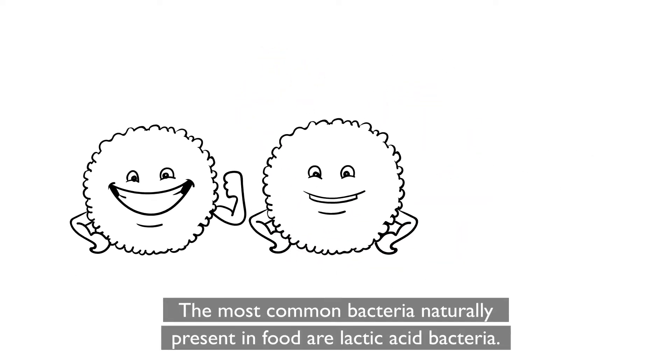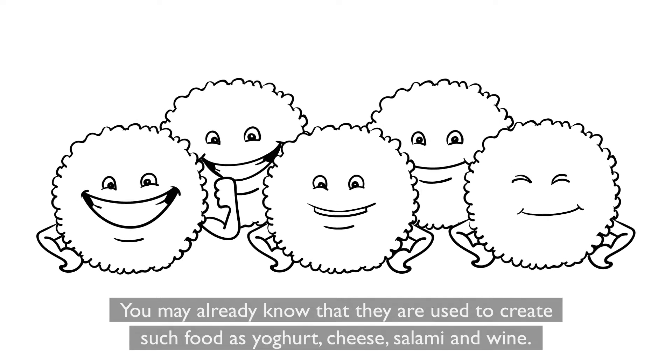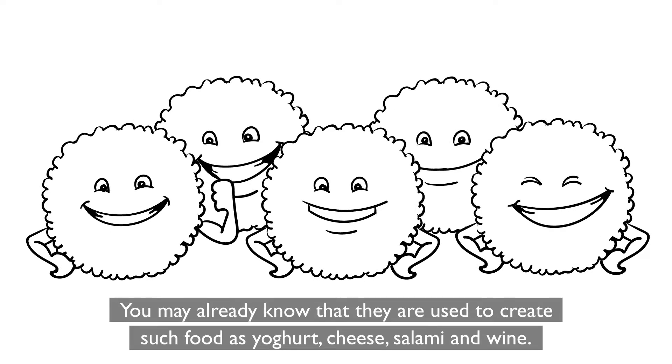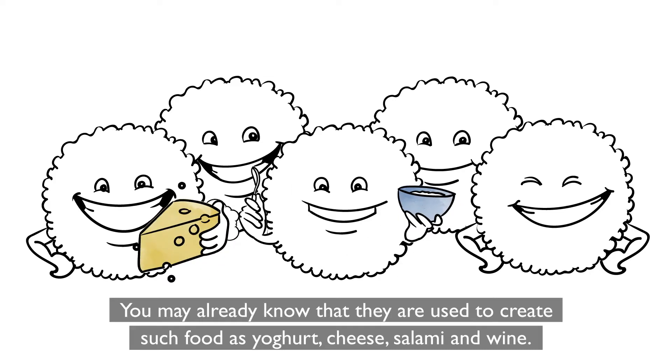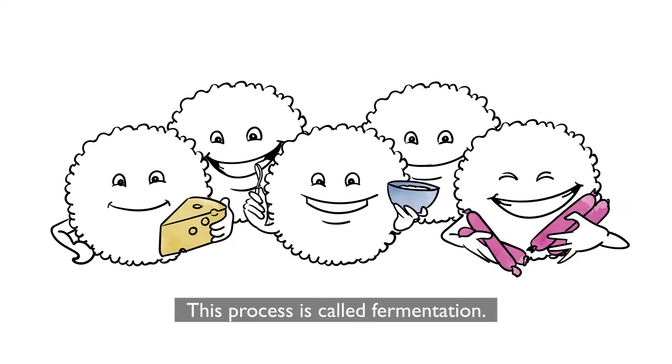The most common bacteria naturally present in food are lactic acid bacteria. They are used to create such food as yogurt, cheese, salami and wine. This process is called fermentation.